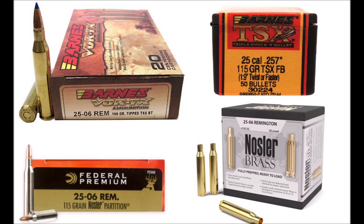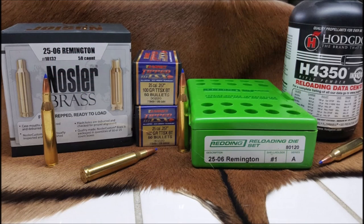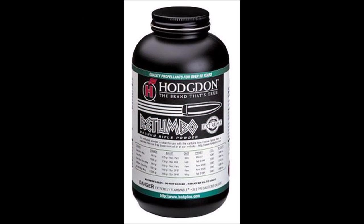.25-06 cases have always been super easy to make by resizing .30-06 or .270 cases, but nowadays reloading components and factory ammunition are cheap and easy to find, so ammo availability is never a problem — even Walmart carries it. The .25-06 is super easy to load for; slower burning powders work best. For bullets in the 80 to 110 grain range, I highly recommend H4350 or H4831.